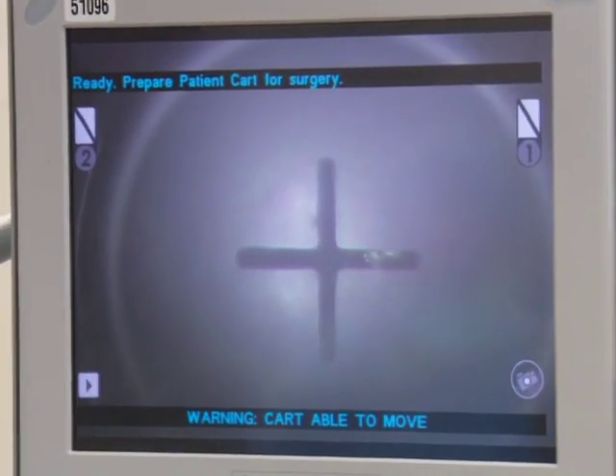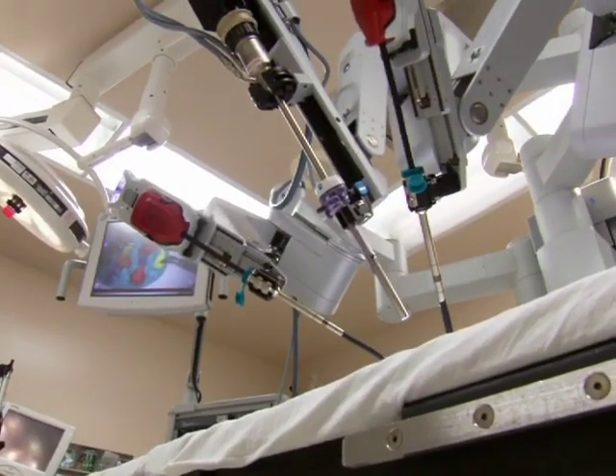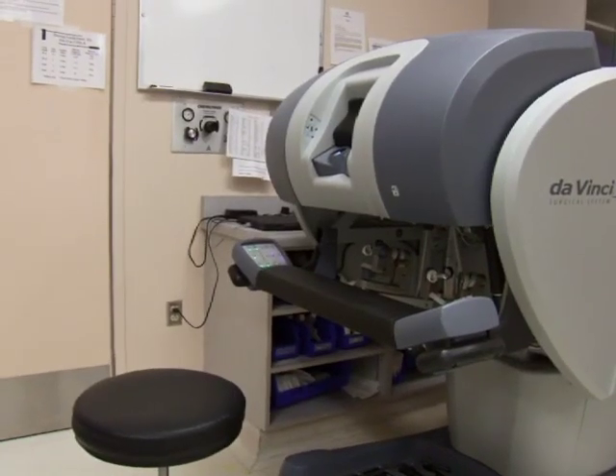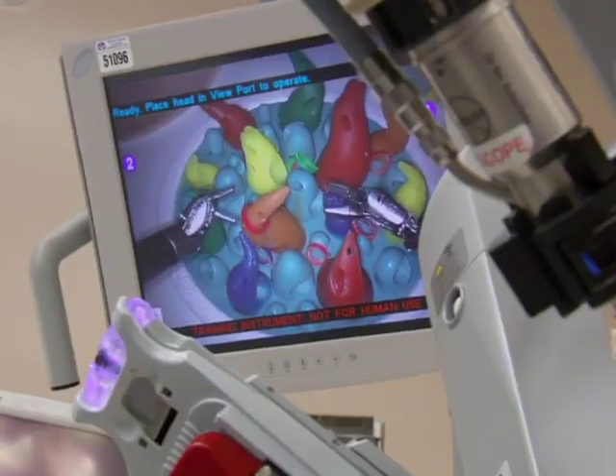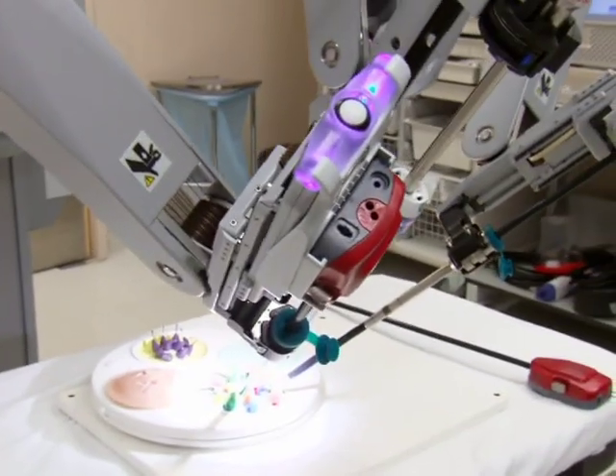It's truly science fiction come to life. The DaVinci surgical system comprises three components: a surgeon console, which is the brains of the system; the vision cart, which is the eyes; and the robotic machinery itself, which acts as the spine, the hands, and the body.